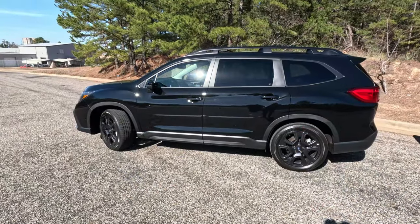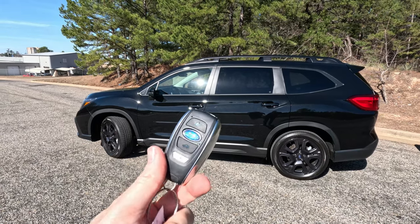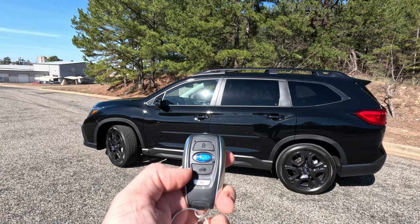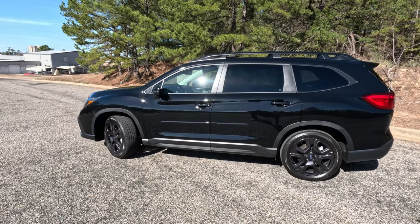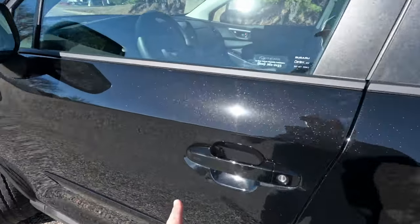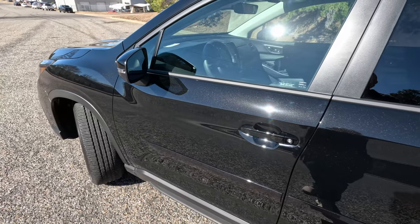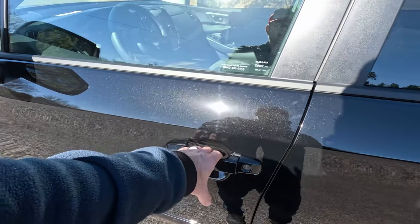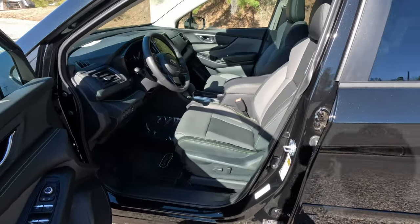Before we get inside, I want to show you the key — a typical Subaru proximity key. It has lock, unlock, hatch release, and a panic button. Because it is a proximity key you can keep it in your pocket, lock it with the two little ridges on the handle, it beeps to confirm locking, and then you just reach behind to unlock and open the door.